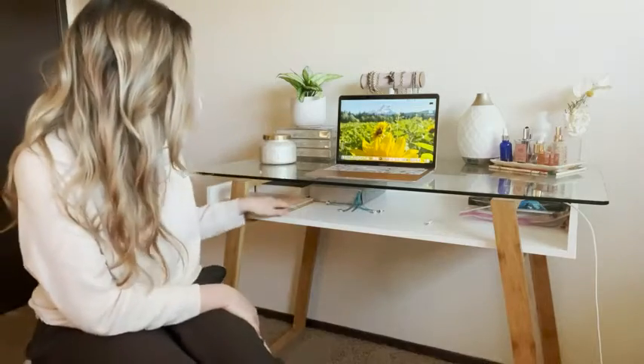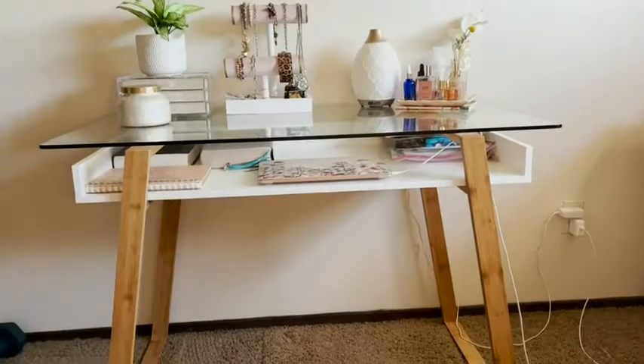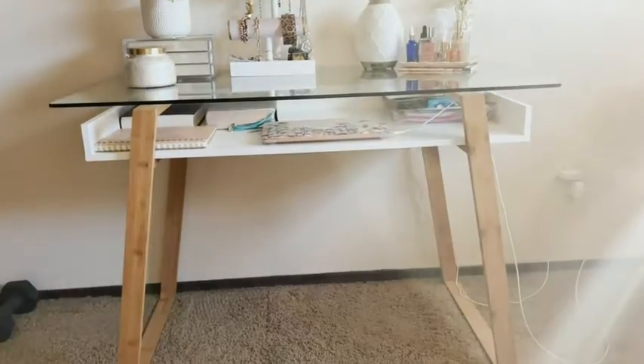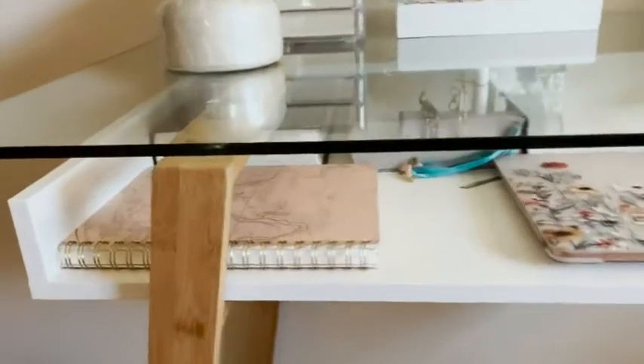I have been so happy since I got it. Let me give you a closer look — you can see this beautiful desk moving in closer. The nice wood grain on the legs, lovely mid-century modern feel.